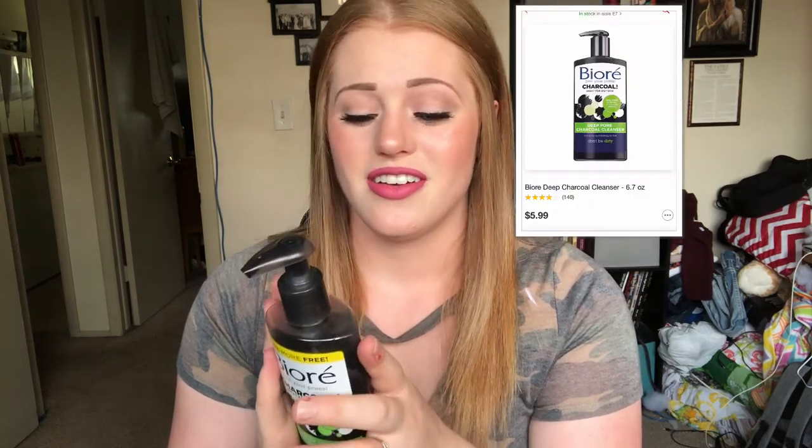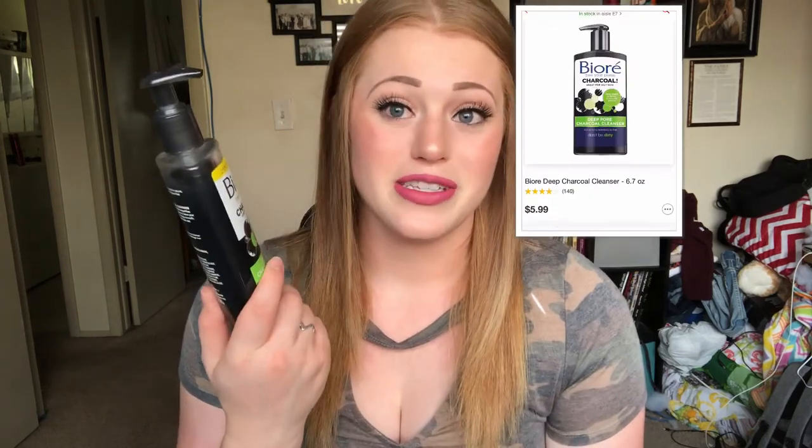I am most definitely going to be buying this again and putting it in my skincare routine. I also love that it's a pump and not a squeezy tube — I feel like you get more product out of it because it has a pump. I really like this and I don't have any bad or negative things to say about it. Go ahead and try this product out — I'm pretty sure it was super cheap, like $5 or $6, so I feel like it's worth it.